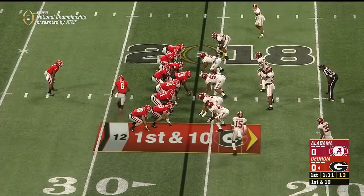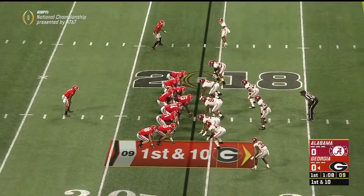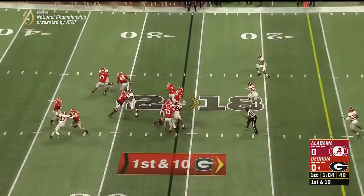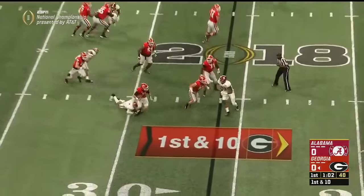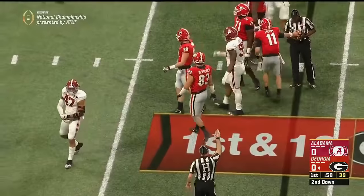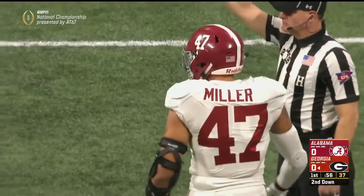Andre Swift — the freshman is now the tailback. You fake it to him. Swift in the middle. Fromm was looking that way, and now tries to escape, and they'll be tracked down. Christian Miller, the linebacker, got him a few yards behind the line.